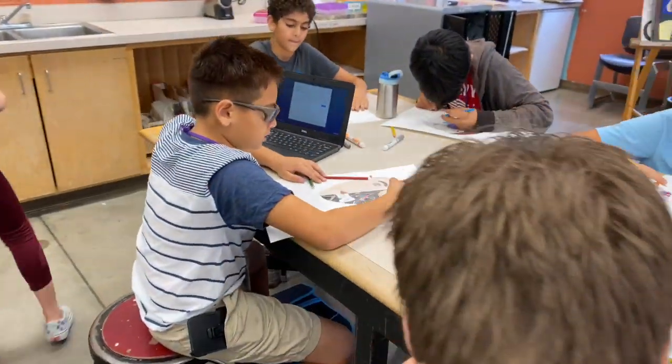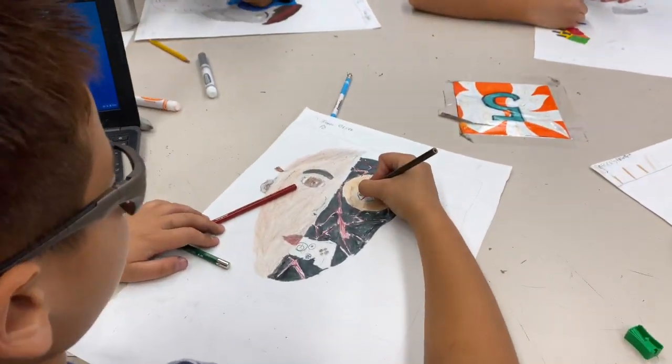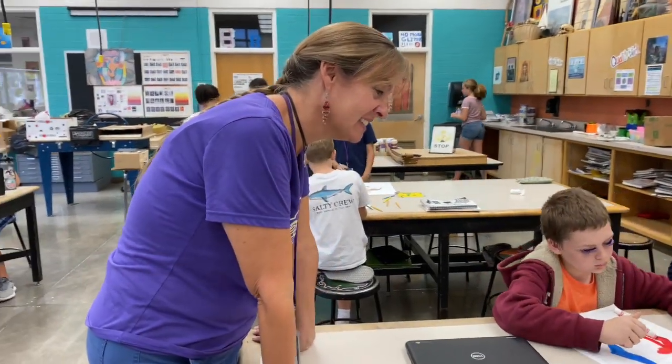Students critique works of art, reflecting on and assessing the characteristics and merits of personal work and the artwork of others.